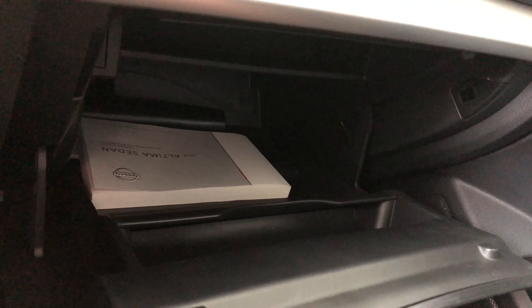Lastly we're going to take a look in the glove box — simple, spacious, and it also features your owner's manual. So let's just close that right up.